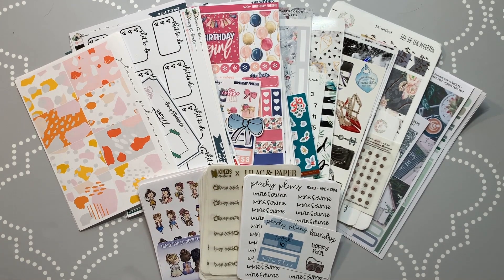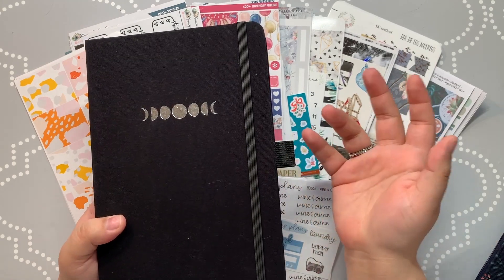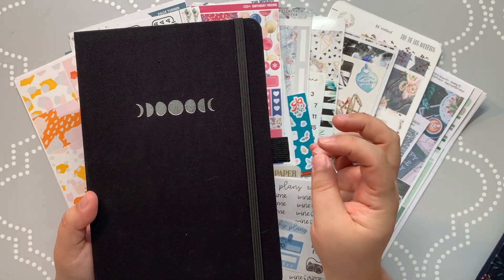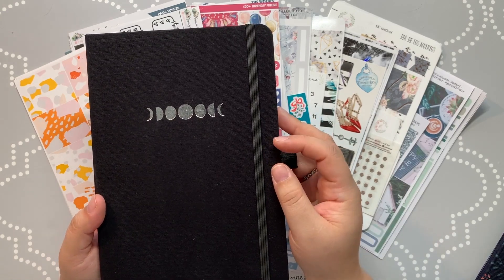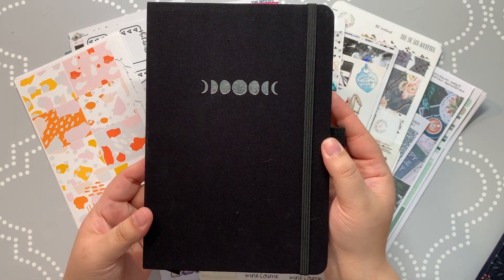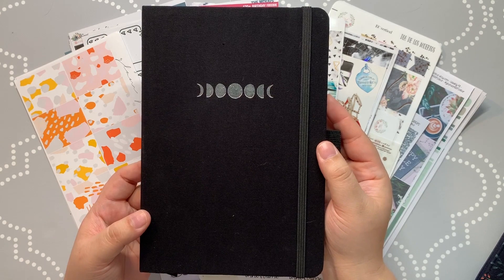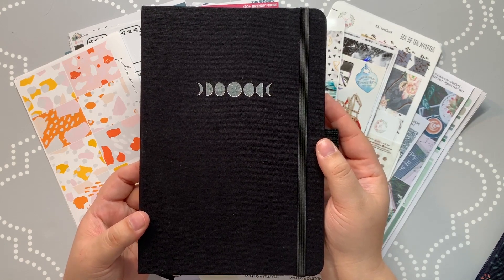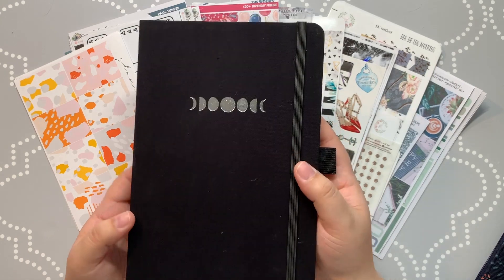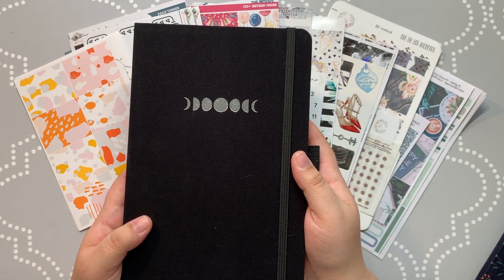Before I jump into that, I'll just show you this — it came in yesterday. I ordered an Archer and Olive blackout notebook, this is a dot grid. I don't think as of right now I'm going to use this as a planner planner. I think I'm going to use this for work — articles I need to get written, shops and businesses I need to visit, businesses advertising with us, new businesses, that kind of thing. I love looking at people's spreads for their blackouts, they're just so creative.